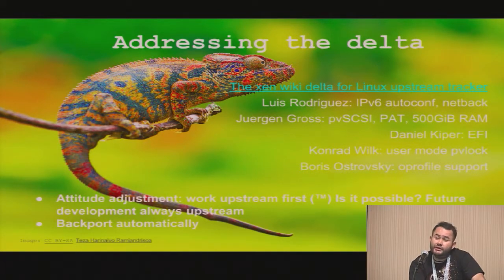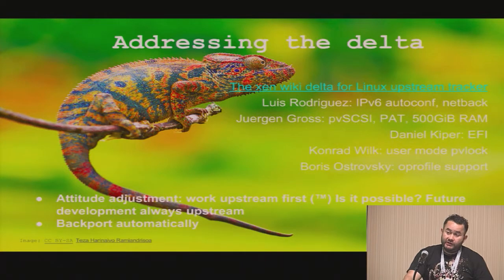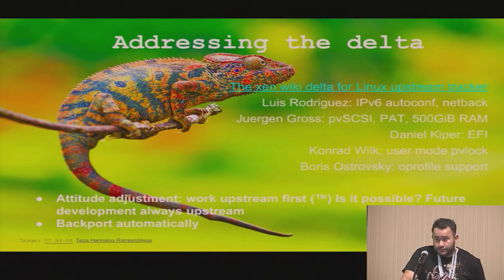We also now have another engineer at SUSE who'll be working on helping with the upstream. That's the list of stuff he's indicated he'd be working on next. We also have EFI, which Daniel had presented on.